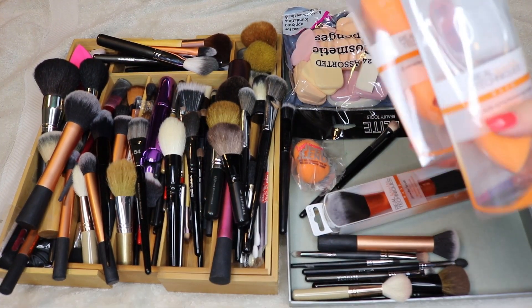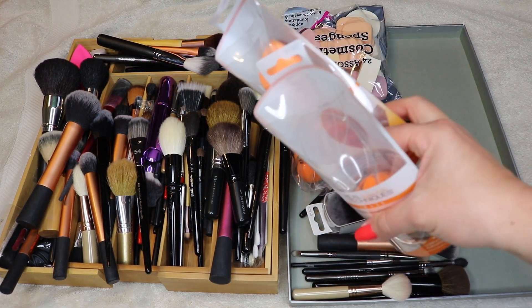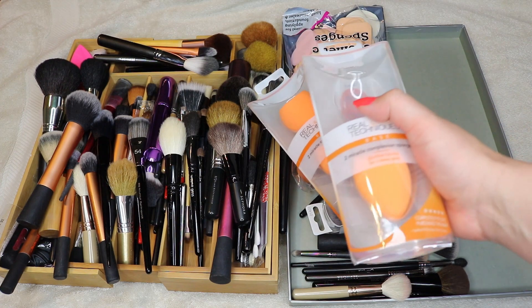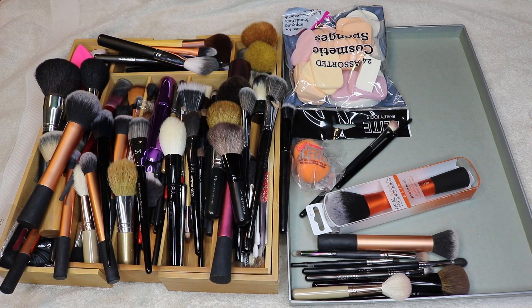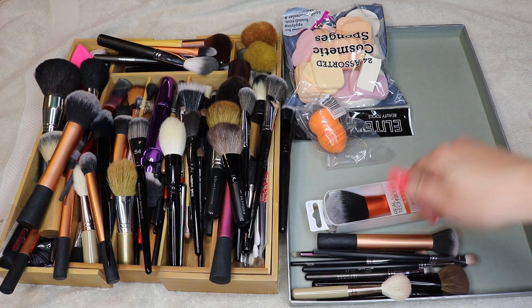I like the Real Techniques sponges — I haven't had any problems with them. I know a lot of people complain that they've ripped and torn. This is the only one I've used so far, but I've had it for a long time now and I think it's time for it to go. The only issue is where my fingernail presses into it, but my Beauty Blender does that too.